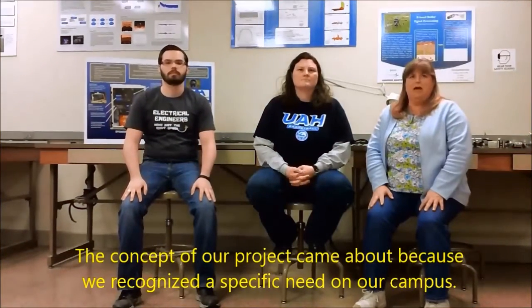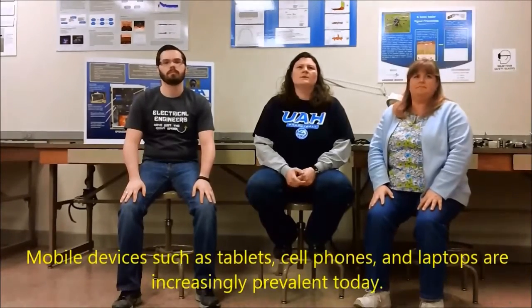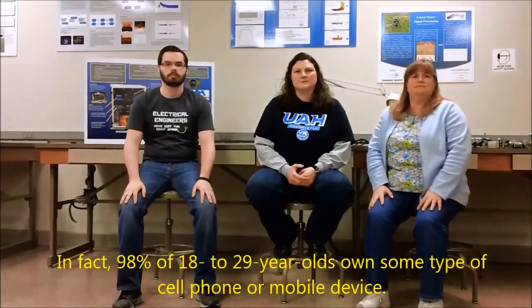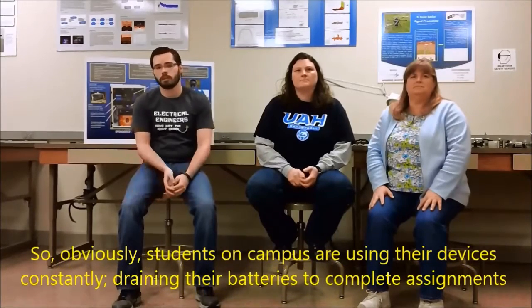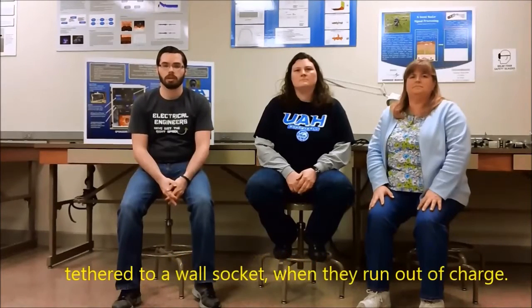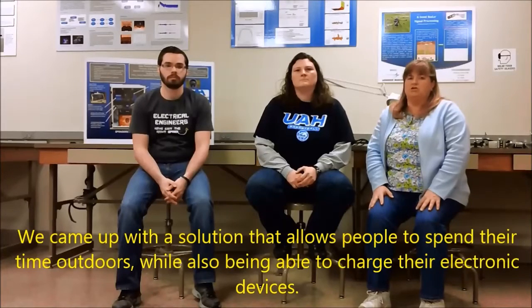The concept of our project came about because we recognized a specific need on our campus. Mobile devices such as tablets, cell phones, and laptops are increasingly prevalent today. In fact, 98% of 18 to 29-year-olds own some type of cell phone or mobile device. So obviously, students on campus are using their devices constantly, draining their batteries to complete assignments and entertain themselves. The problem is that students must stay indoors tethered to a wall socket when they run out of charge. We came up with a solution that allows people to spend their time outdoors while also being able to charge their electronic devices.